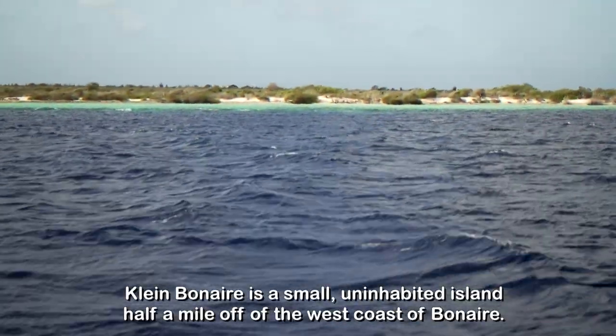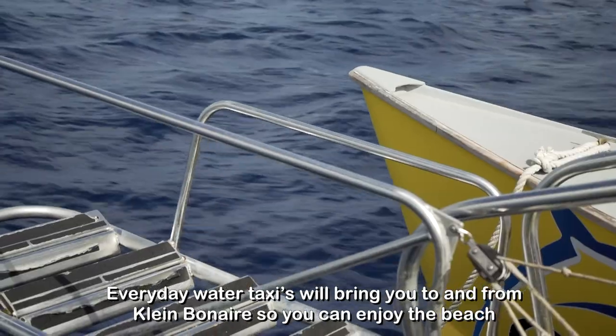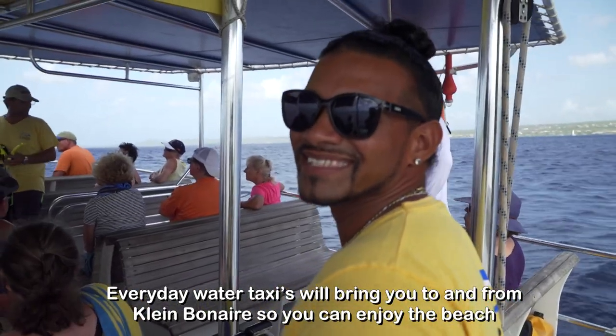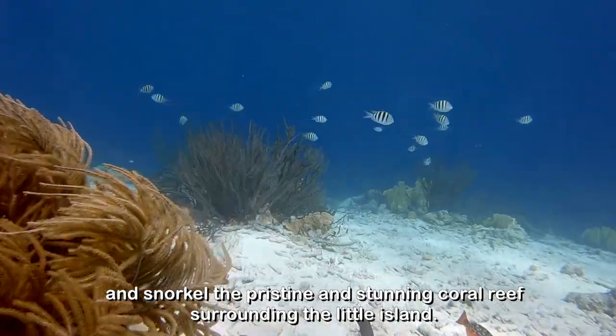Klein Bonaire is a small uninhabited island half a mile off of the west coast of Bonaire. Every day water taxis will bring you to and from Klein Bonaire so you can enjoy the beach and snorkel the pristine and stunning coral reef surrounding the little island.